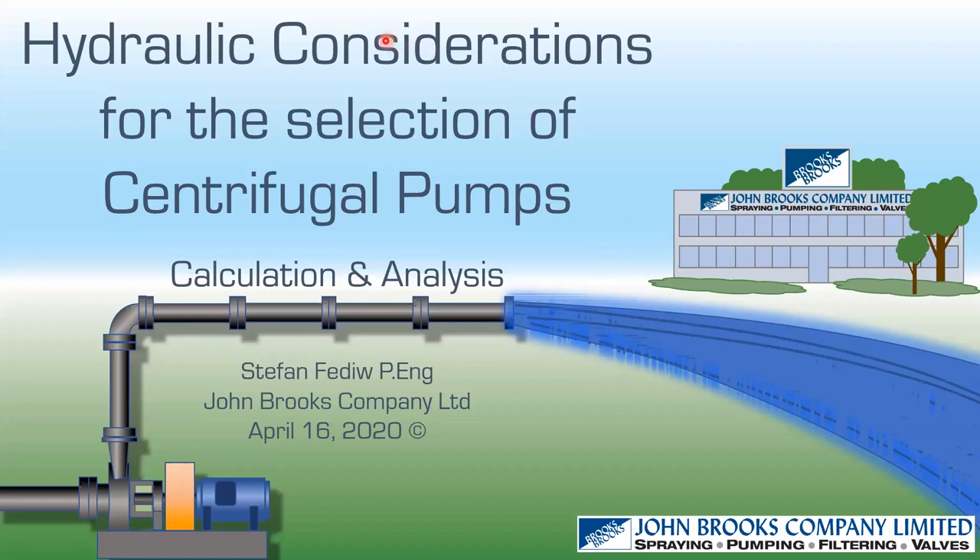Today's talk is on hydraulic considerations when selecting a centrifugal pump, and our presenter is Stephan Vadev. Stephan is one of our technical representatives in our pump division here at John Brooks, and he has over 25 years of experience in the fluid handling industry with several pump manufacturers and distributors.